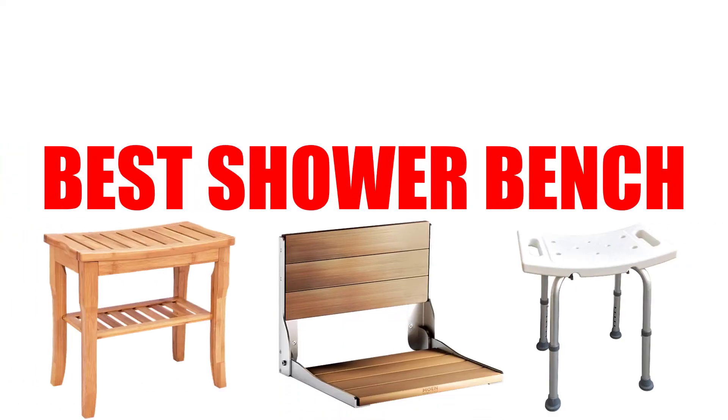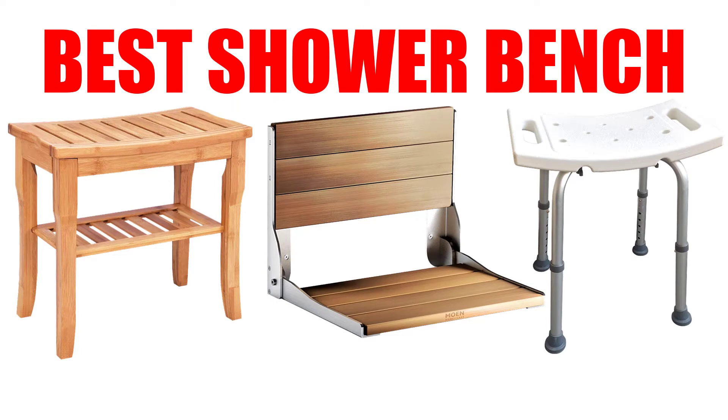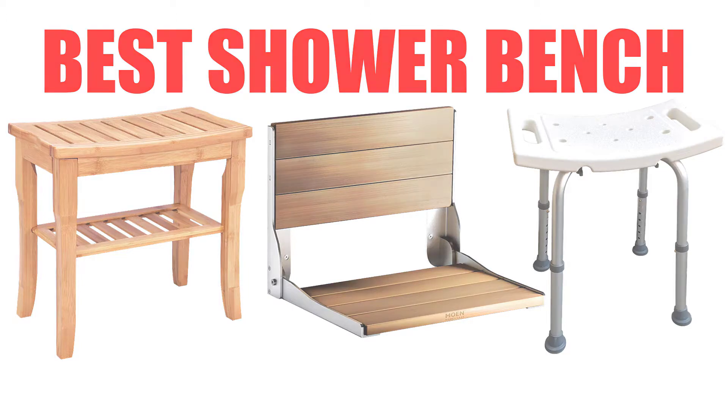Are you looking for the best shower bench? In this video we will break down the top five shower benches on the market. We have included links in the description for each product mentioned, so make sure you check those out to see which one is in your budget range.